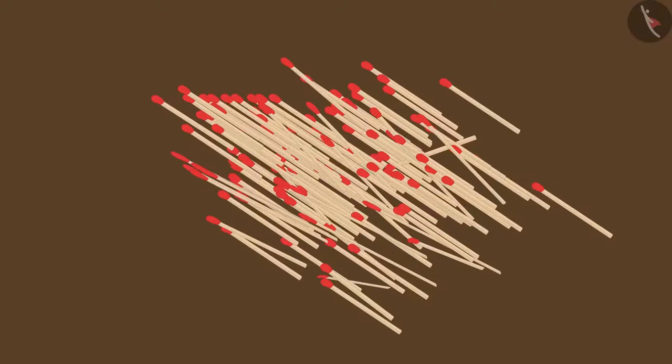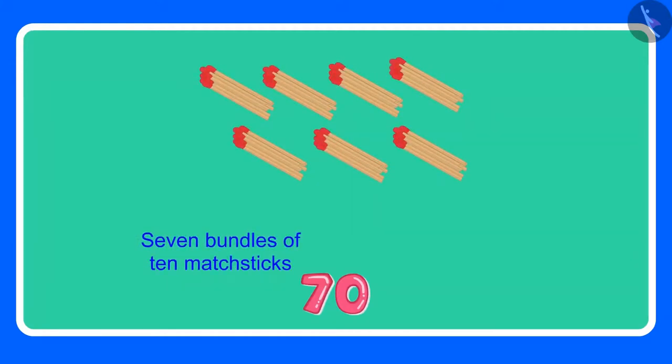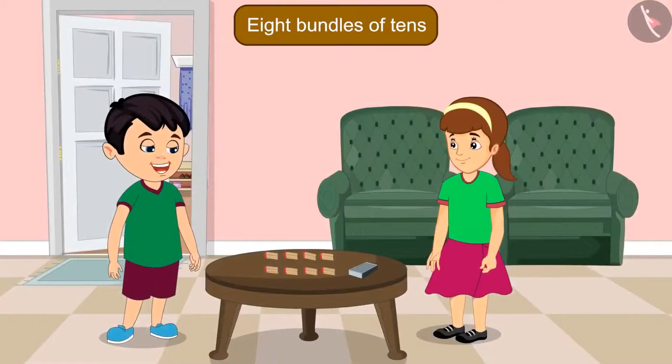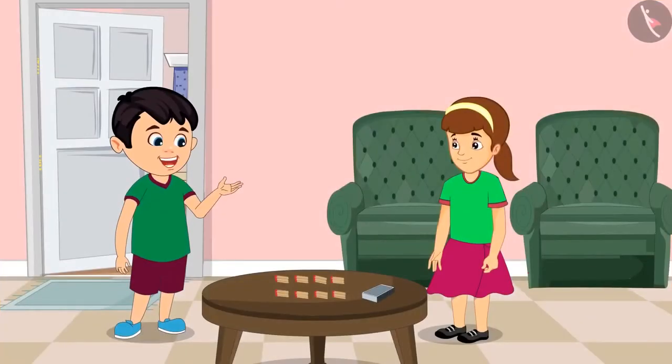Alright, I will count. So these are now 70 matchsticks. Oh Chotu, how many bundles have you made? Artie, for 70 we needed 7 bundles, and 70 has a 0, which means 10 more matchsticks — so I have made 8 bundles of 10. You are not doing this correctly, Chotu. Wait, let me explain. 70 has 7 tens and 0 ones. 0 ones means there is not even a single loose matchstick. For 70 matchsticks, you need to make 7 bundles of 10 matchsticks each. Okay, now I have understood. Thank you, Artie.